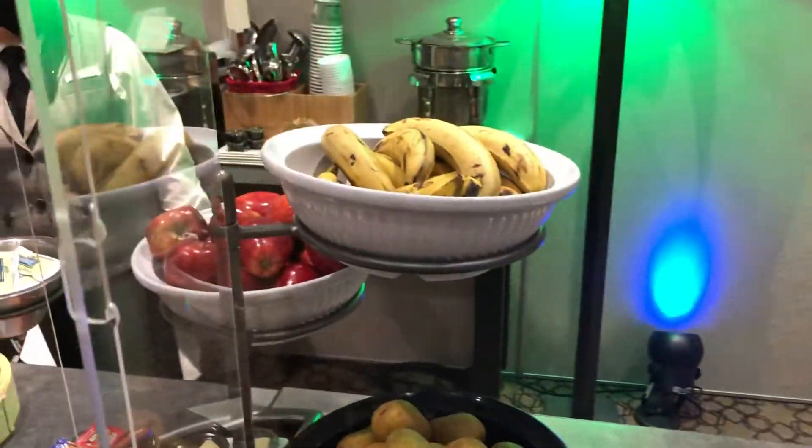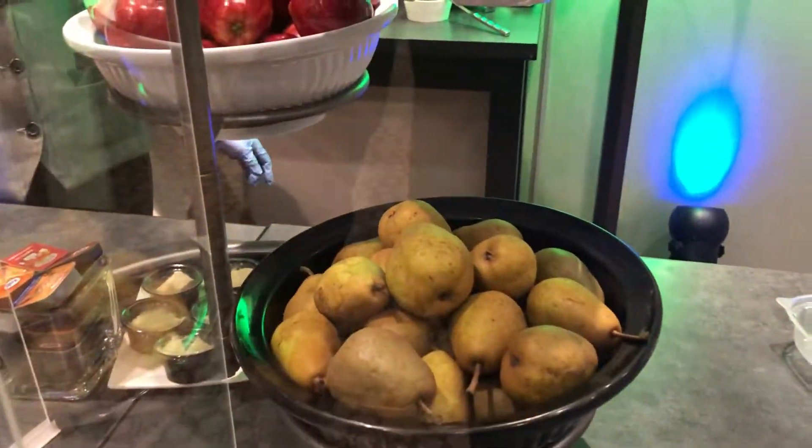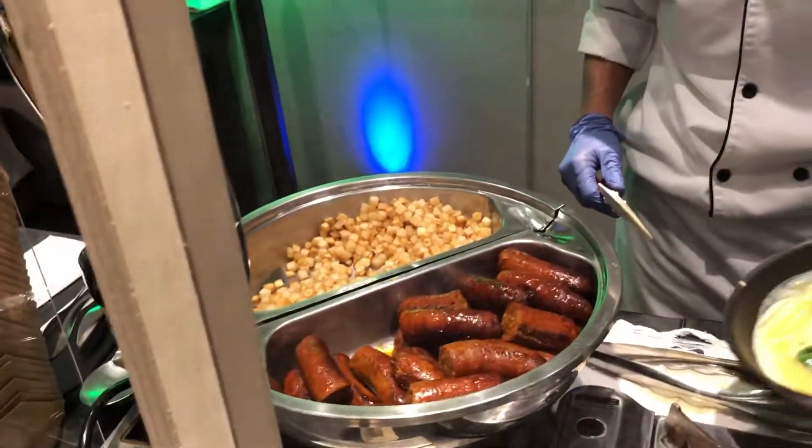We've got some bananas, apples, oatmeal — yes, absolutely. We've got some wonderful organic pears and we've got Jeremy down here cooking up my spinach and cheese omelette. We've got chorizo sausage and some hash browns.